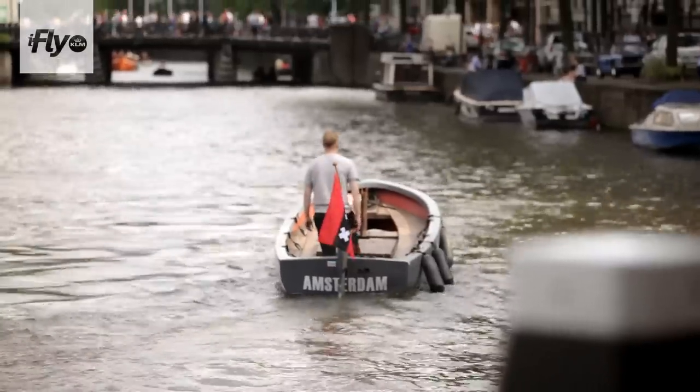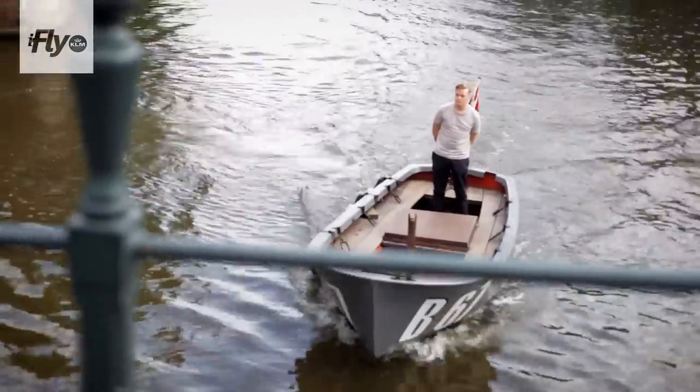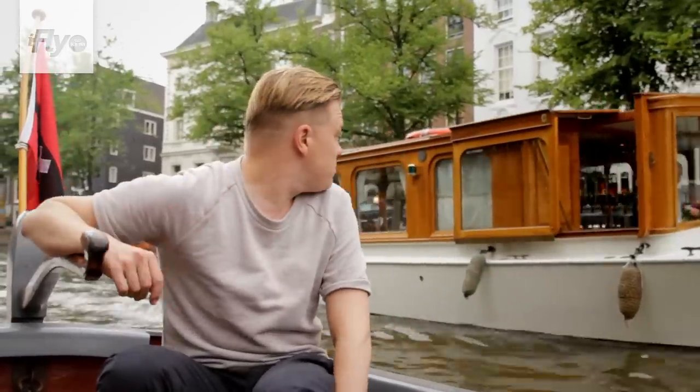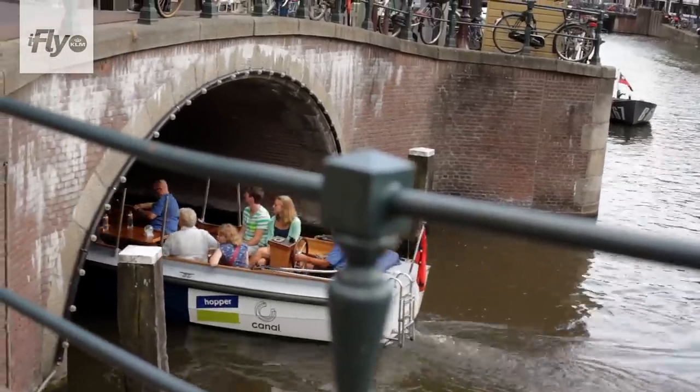This is the way I want to spend my summer. Because from the water, Amsterdam is even more beautiful than when you're walking down the street. There are multiple choices — you can take a boat like this one, or you can rent a boat yourself, if you know how to handle one.